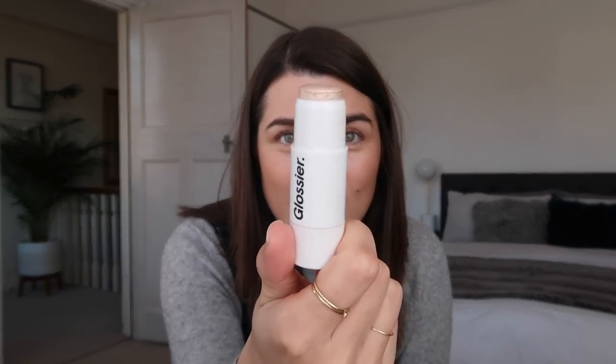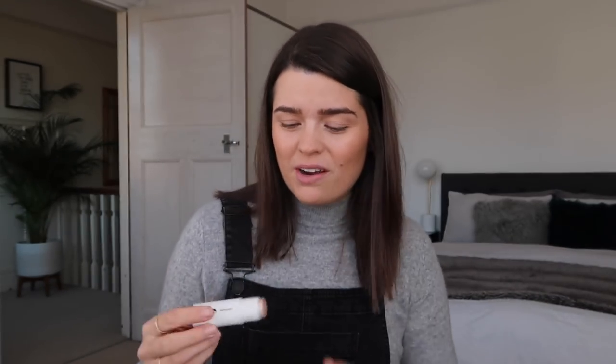The Glossier Haloscope highlighter in Quartz - look how much I have left, just this tiny top bit. I've already got a backup. I love this applied onto the fingers and pressed onto the cheeks. I just think it is the most natural highlighter out there. Previously I was really into the Becca Shimmering Skin Perfector in Moonstone and more of a really intense highlight, but this year I'm definitely more into one that looks like sweaty skin - in a good way.